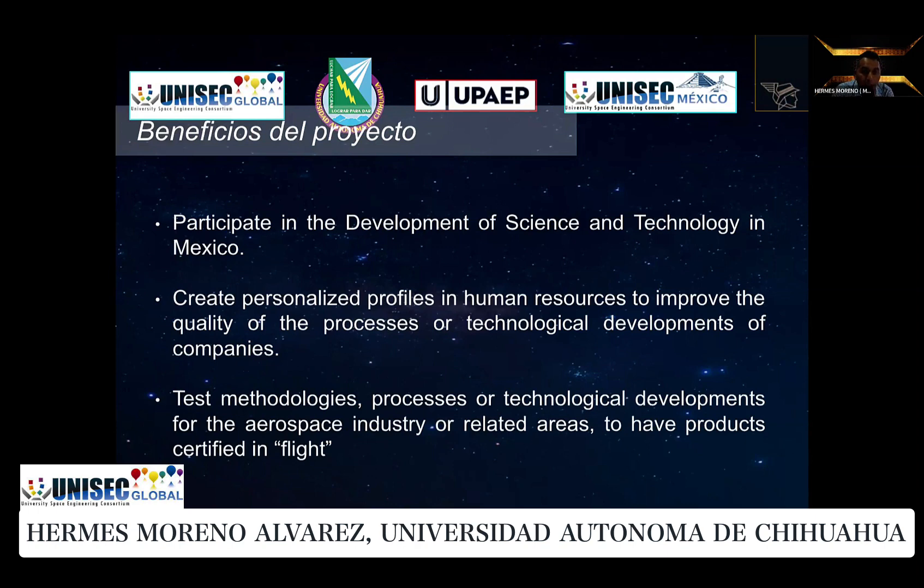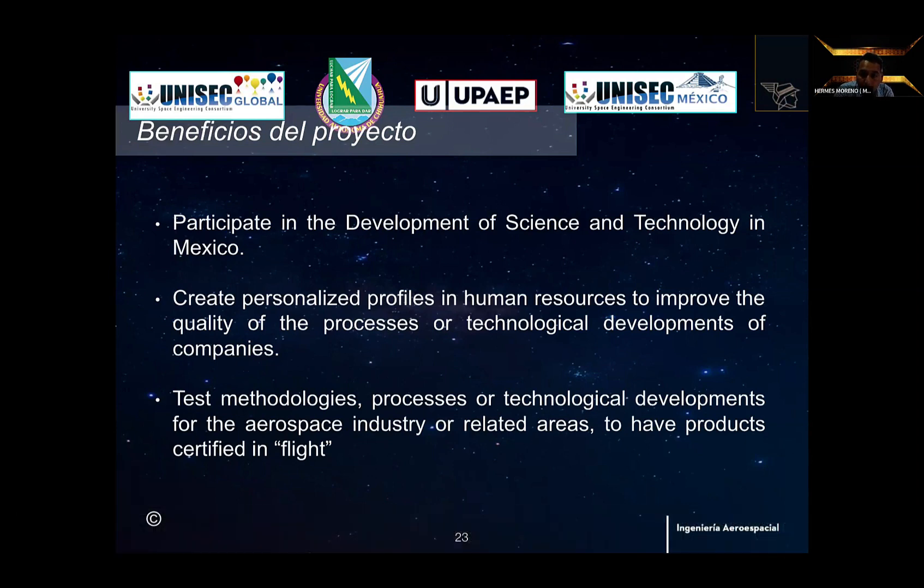Our objectives were to participate in the development of science and technology in Mexico, to create specialized profiles in human resources to improve the quality of technology development processes for companies, and to establish a methodological process for technological development for the aerospace industry and related areas, producing products certified for flight.